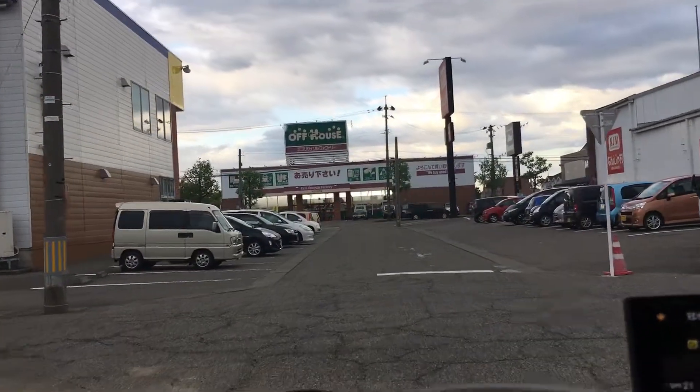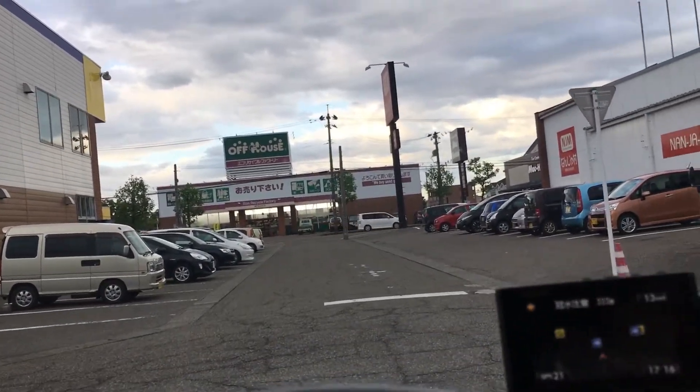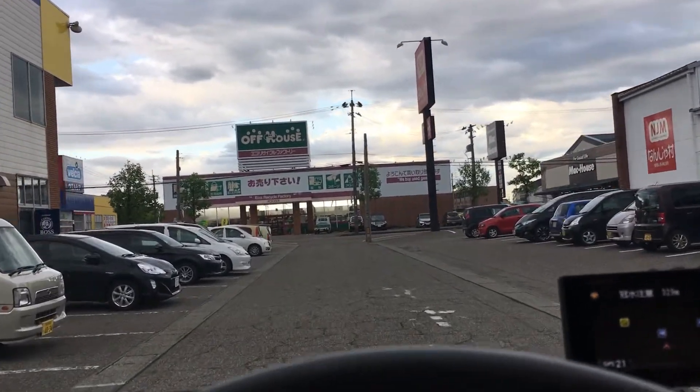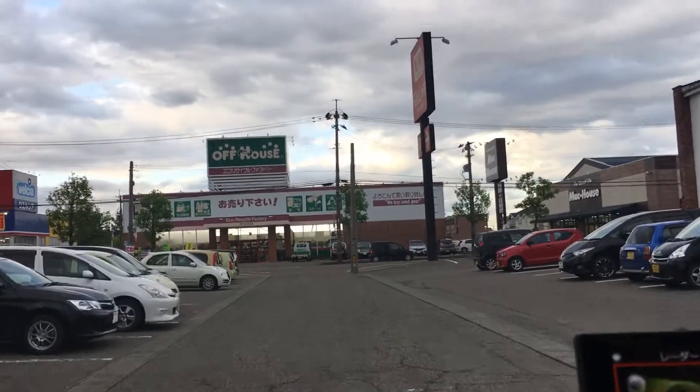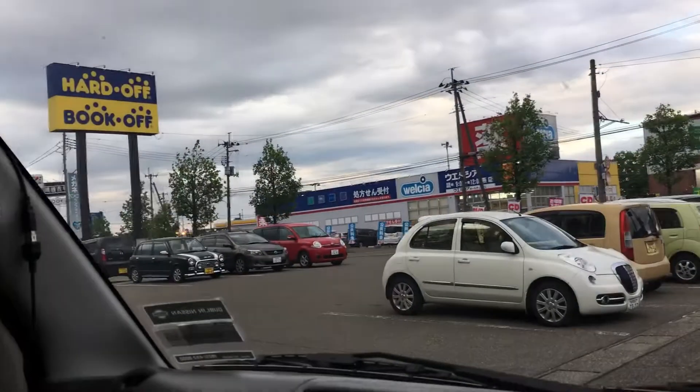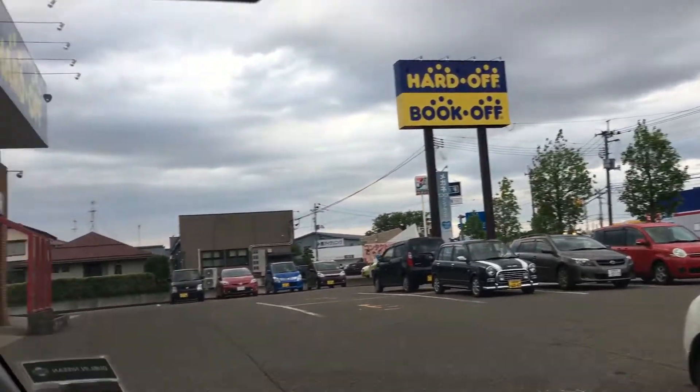There's Off House straight ahead, but I won't be going to Off House. Off House just sells household goods, clothing, and baby stuff. Maybe in the future I'll need to go there, but for now Hard Off is good enough. Here it is — I'll see you inside.